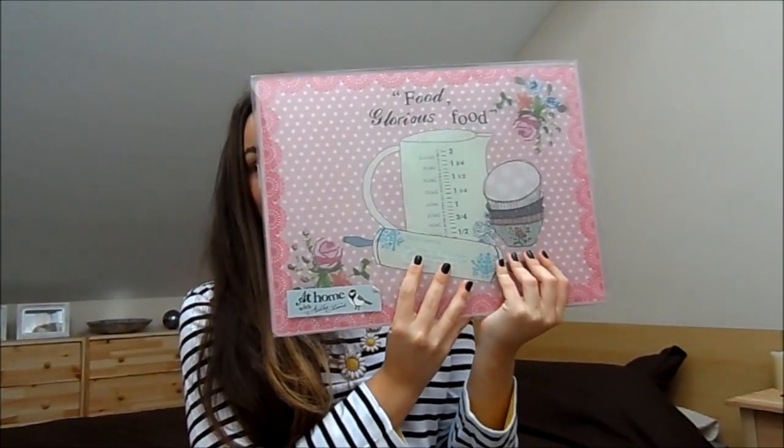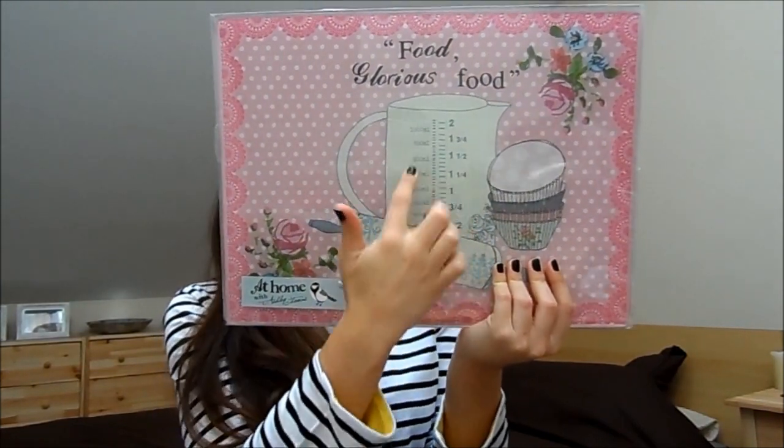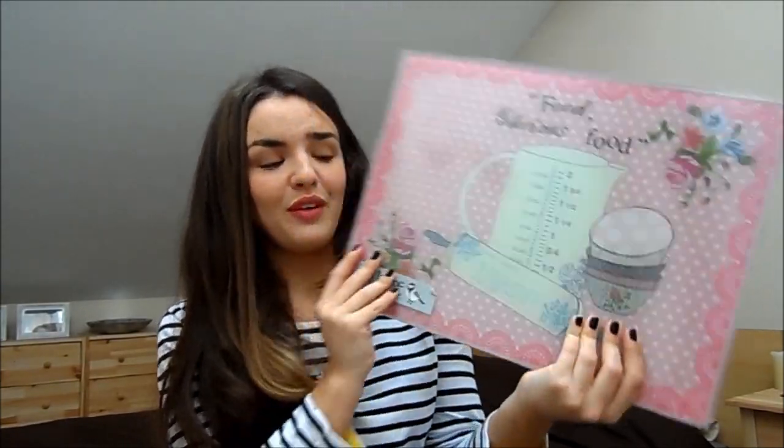I got this really cute chopping board as a gift — it says 'food, glorious food' on it and it's pink with little illustrations of a measuring jug, cupcakes, and a recipe. I thought it was very cute. I'm really into home décor at the moment.